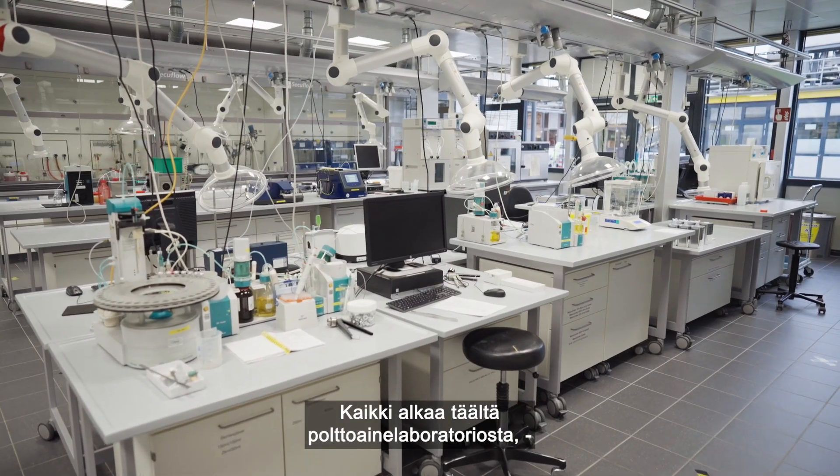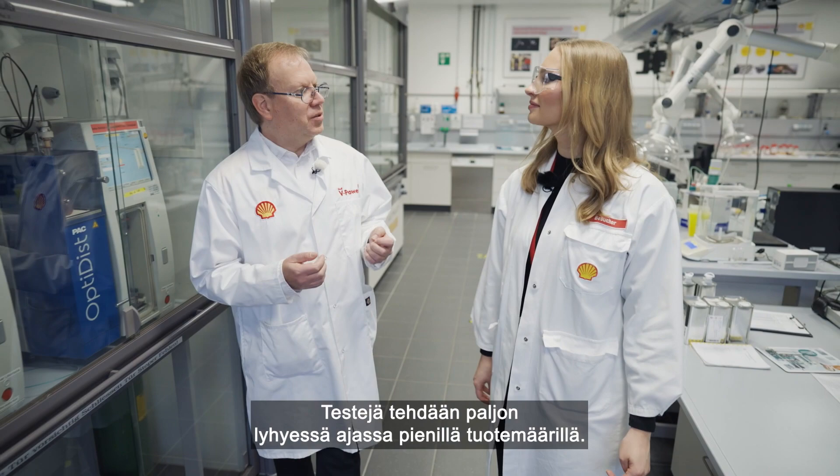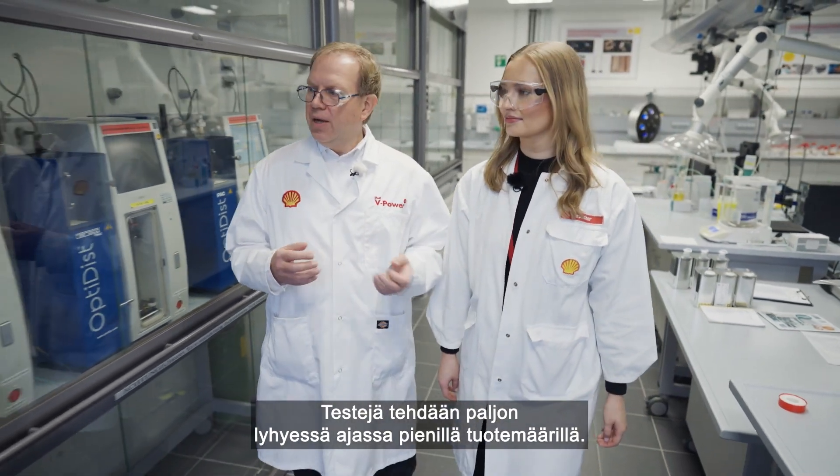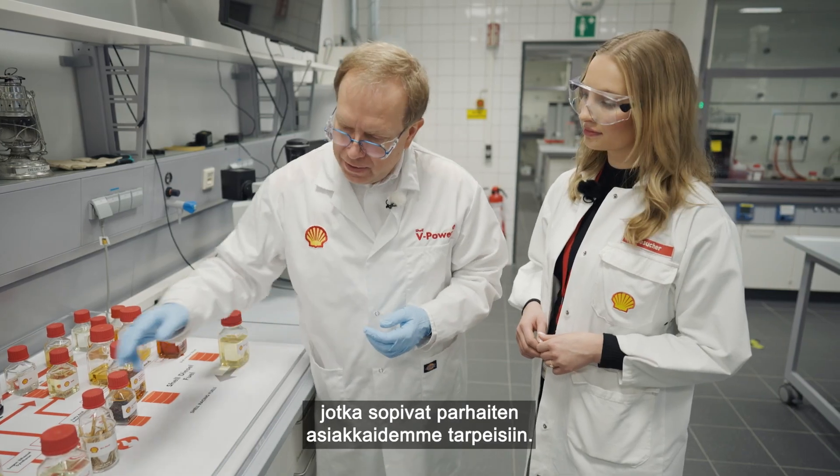It all starts here in the fuels lab, where we can test many ideas — a huge variety in quite a short time using small amounts of product. At the end, we will have a handful of formulations that are really promising and deliver the right values to our customers.